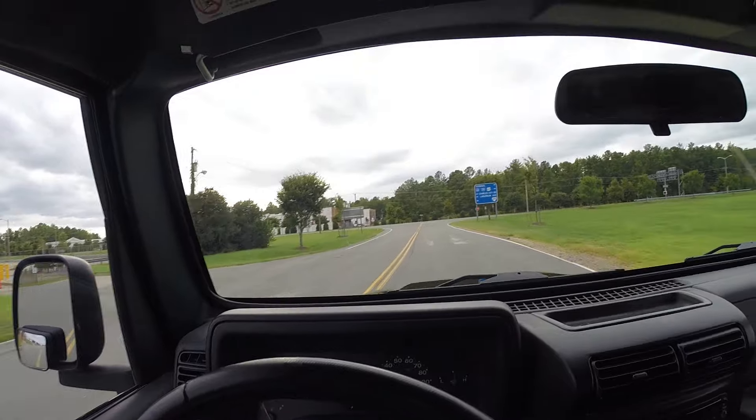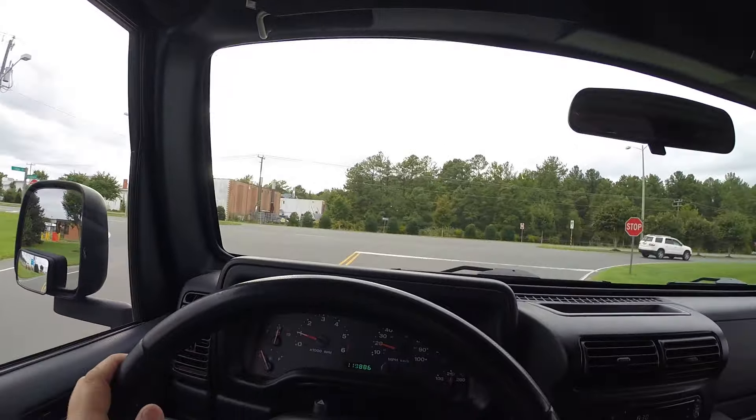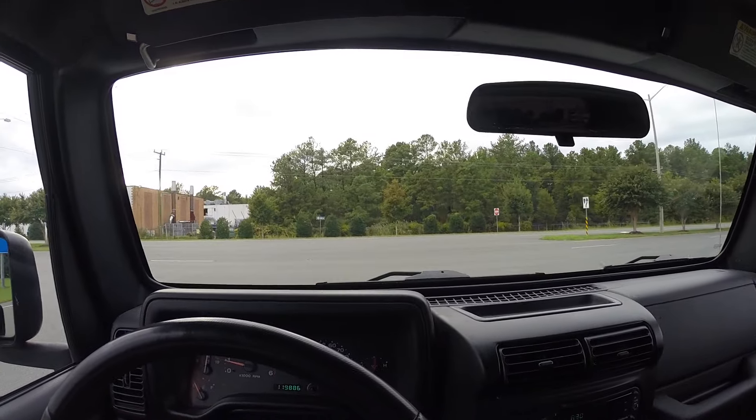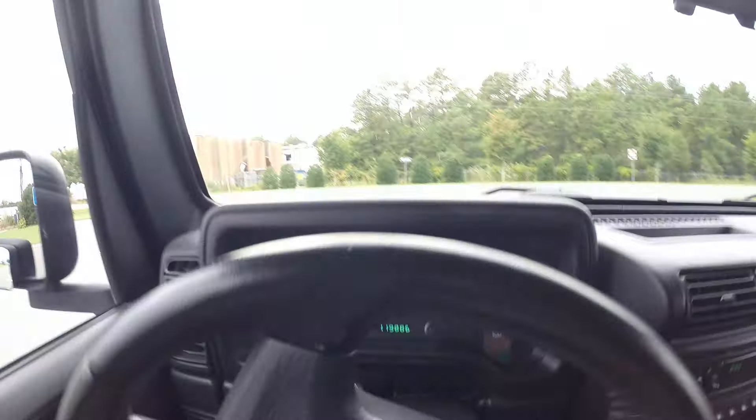Engine is very strong. These 4.0 liters, you keep them maintained, they'll run you a very long time — bulletproof engines. Automatic transmission shifts with no problems, very smooth as well. Four-wheel drive works exactly the way it should. Just a very nice truck.